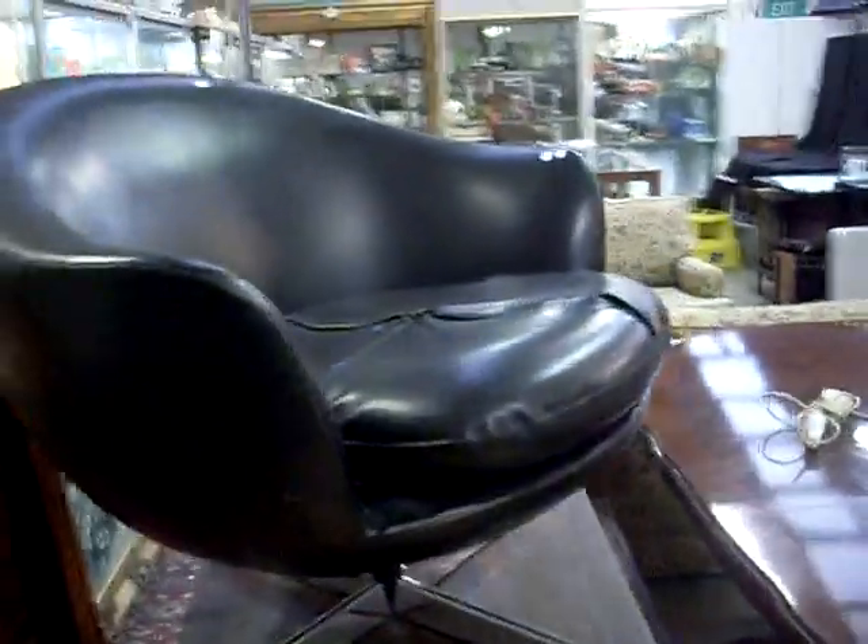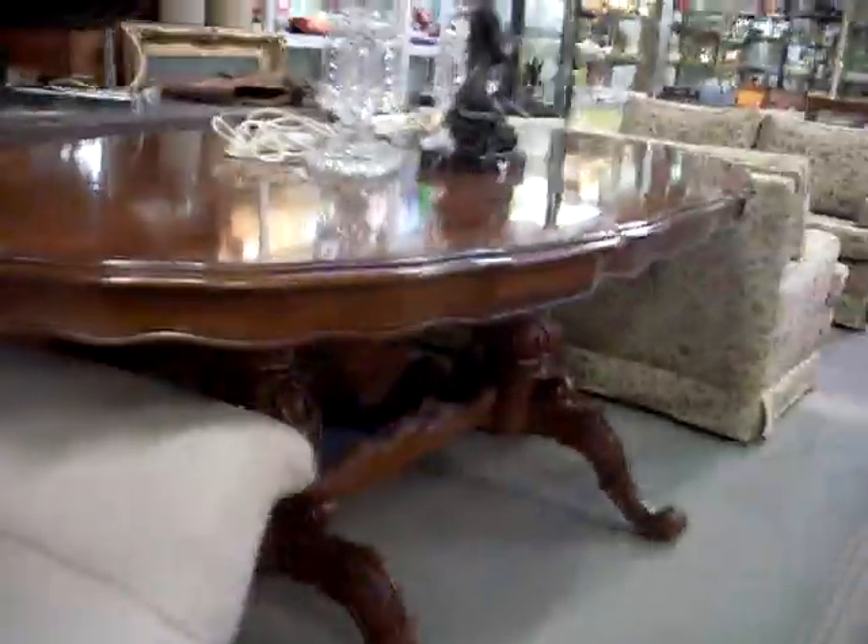Nice little retro swivel chair that doesn't swivel - put it with a lamp. This is an interesting little chair as well - looks like it's got a Featherstone base on it, but the top doesn't look Featherstone, so he's a bit interesting. Big dining table.